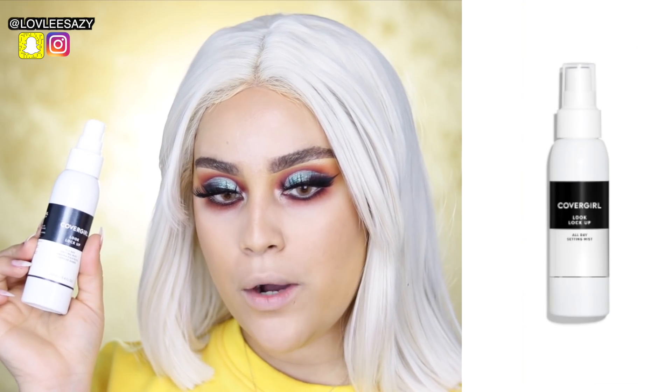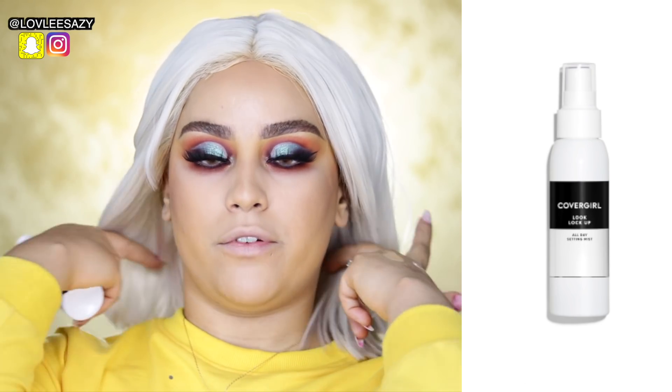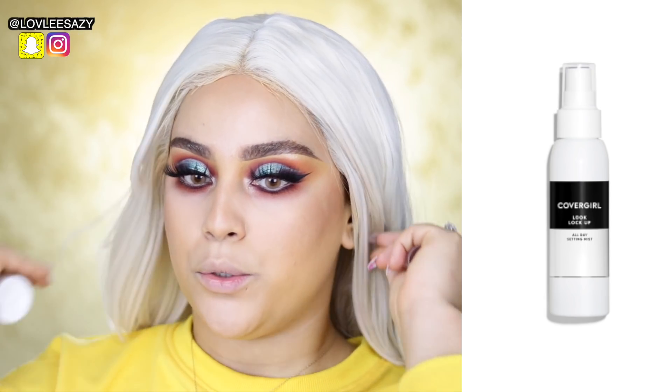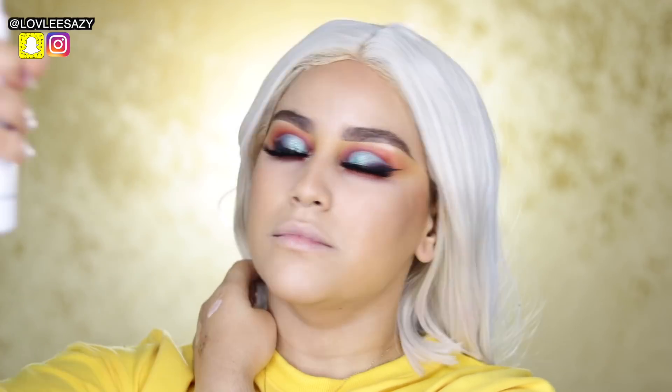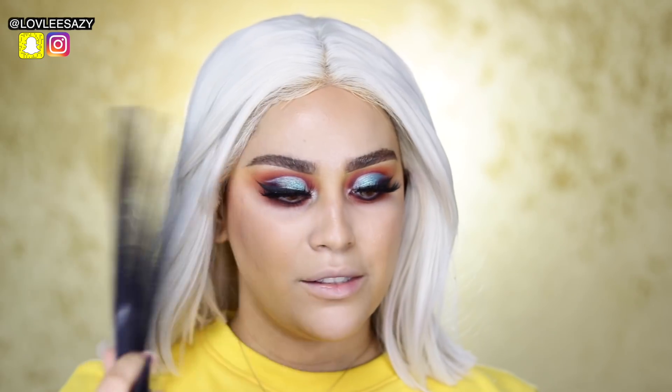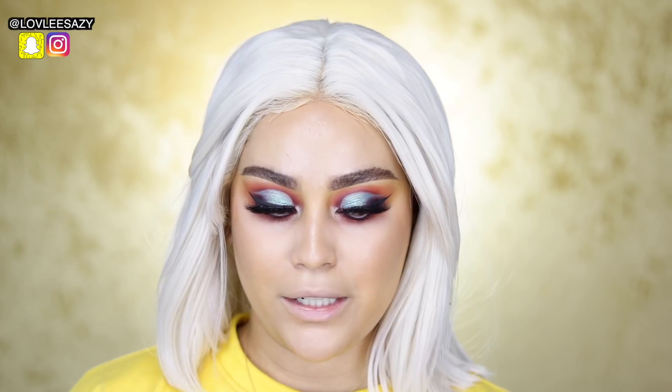Another thing we're trying today is their new All Day Setting Mist. It says it locks everything in place all day. Oh my god, it smells so good — it smells so fancy! It literally doesn't feel like I have anything on my face. Dermatologically tested. This might be my new setting spray.